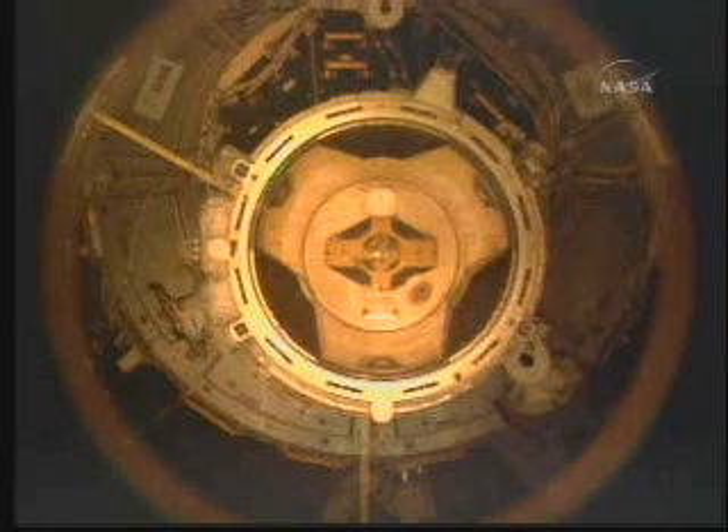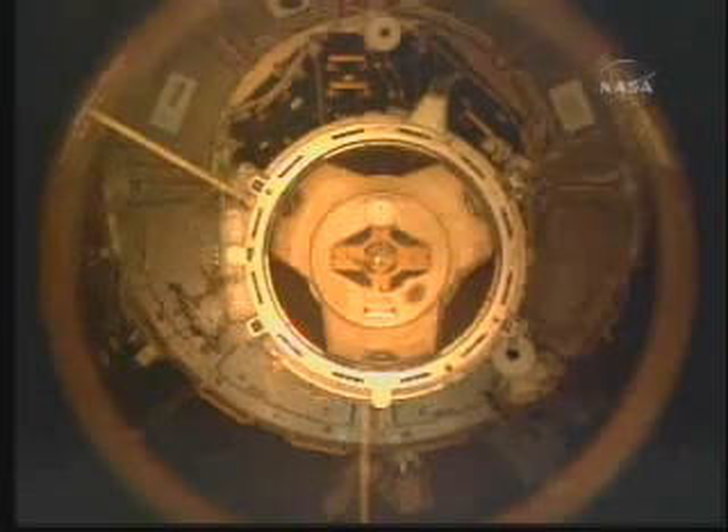Discovery is scheduled to return to the station one more time for the STS-133 mission, the final shuttle mission, currently scheduled for September.